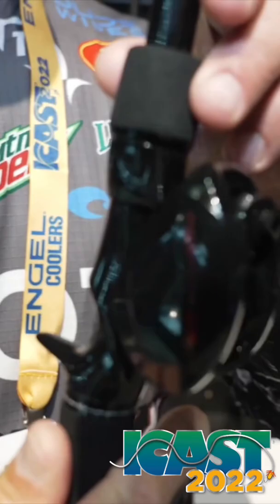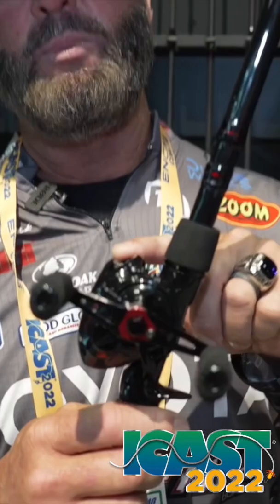Two years in the making. Check out them graphics, because us rednecks, we like to look clean and be mean. We got you covered. If you need a chatterbait rod, a crankbait rod — I got a 7.6, a 7.4, a 7 foot, all for cranking. A 7.4 chatterbait rod, I got a 7.6 flipping, a 7.4 flipping.